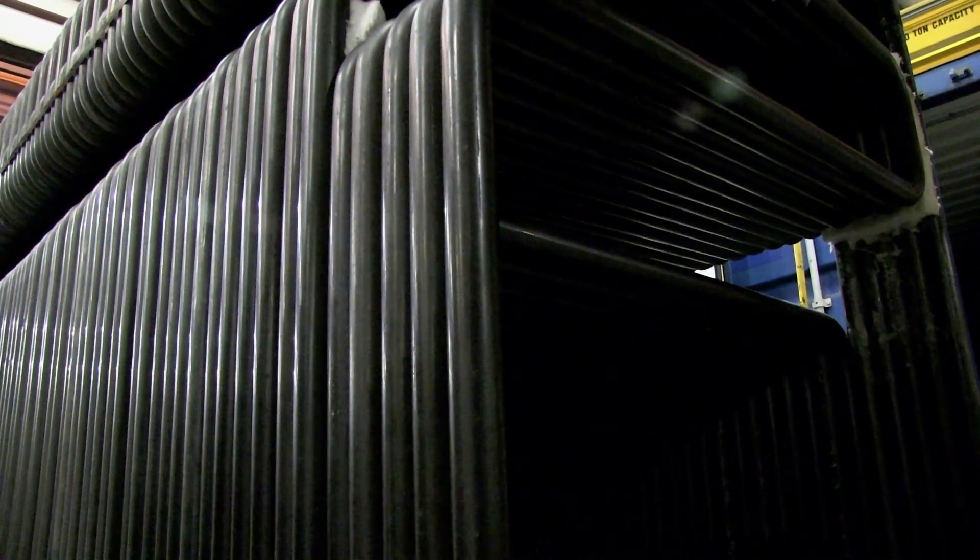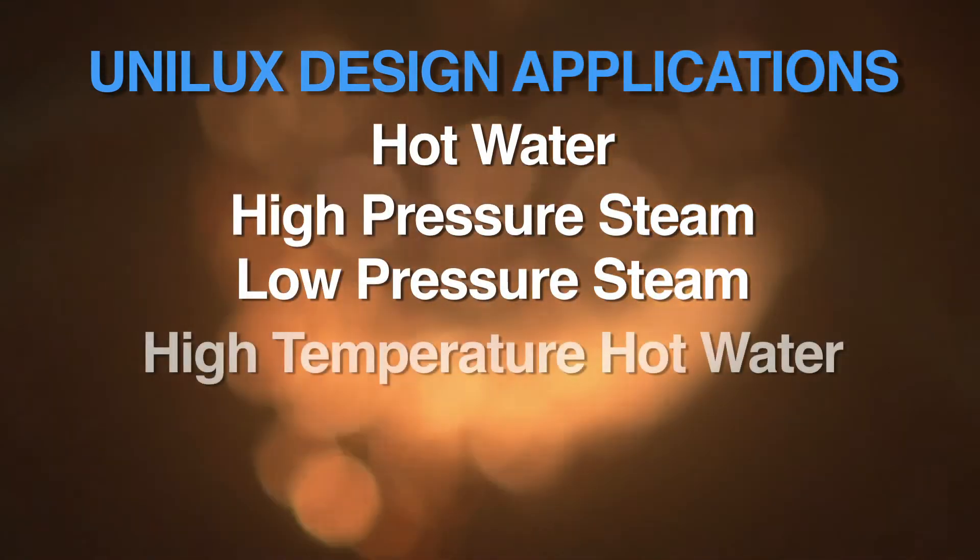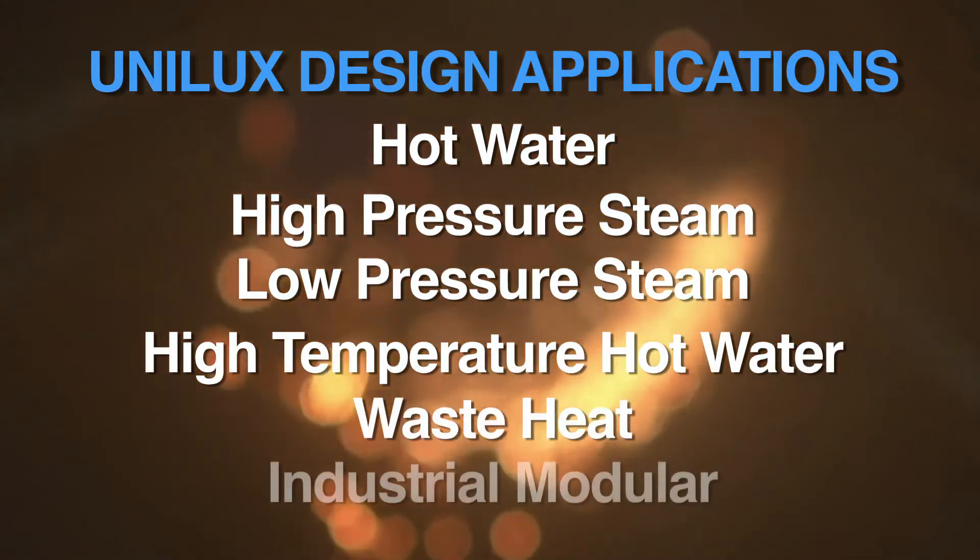Unilux design applications include hot water, high pressure steam, low pressure steam, high temperature hot water, waste heat and industrial modular.